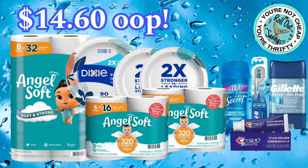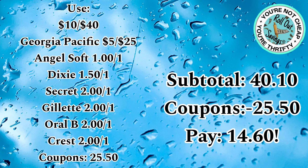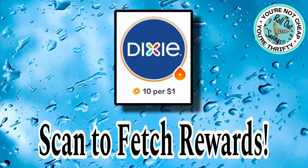On this deal, you'll pay $14.60 out-of-pocket. You're going to get Angel Soft, Dixie, Secret, Oral-B, Crest, and Gillette. Being a $10 off $40, you have $40.10 worth of products, and you have $25.50 in coupons, so you'll pay $14.60. Submit this one to Fetch Rewards as well — those points will later become gift cards you can use for other purchases.